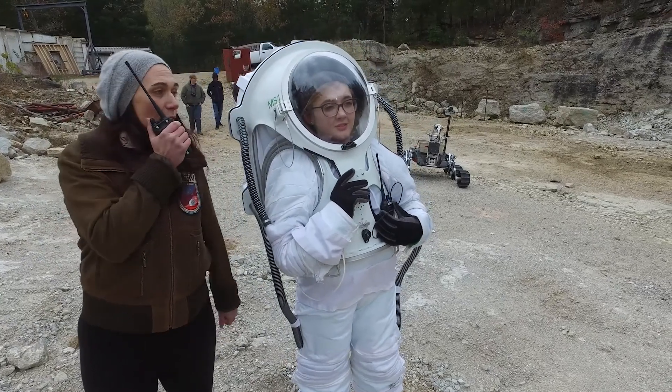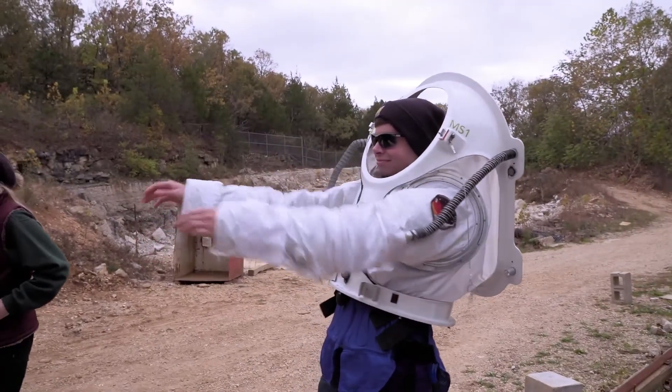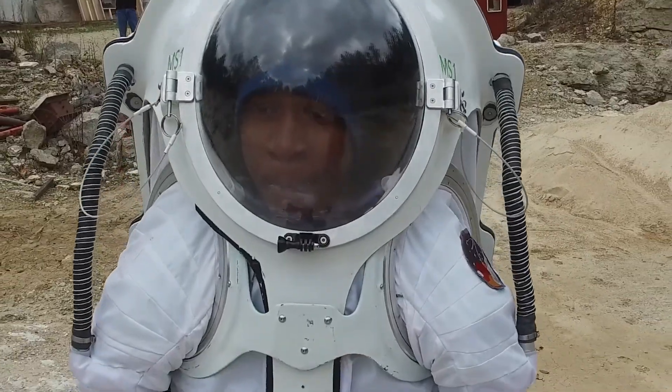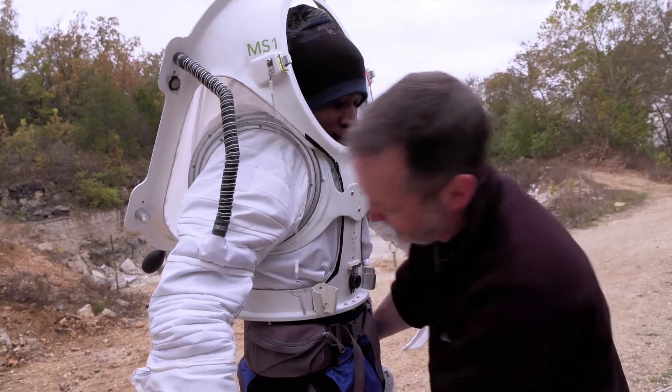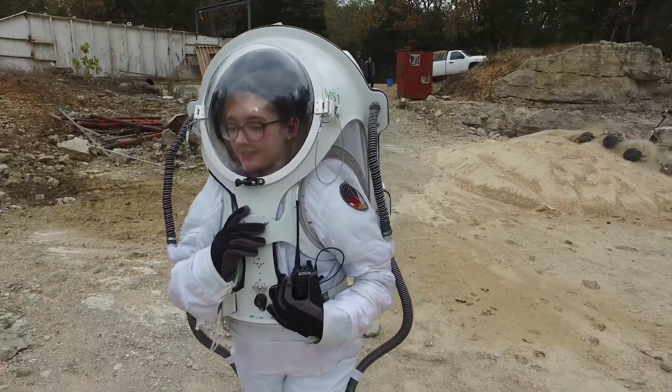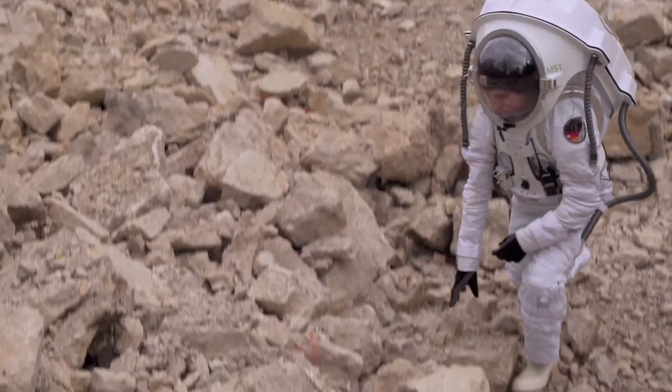Just get up to the top of the ridge, however feels best. See how it works for them, how fast they tire out, what adjustments need to be made in the suit. So far so good? Yep.